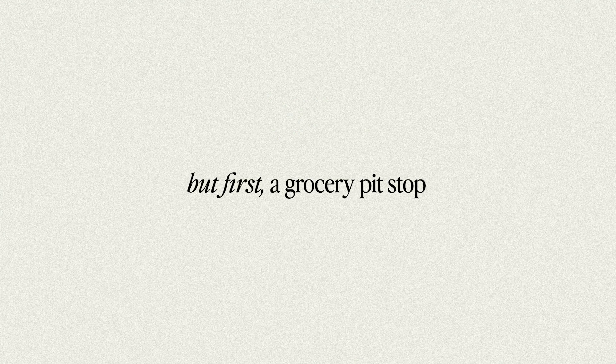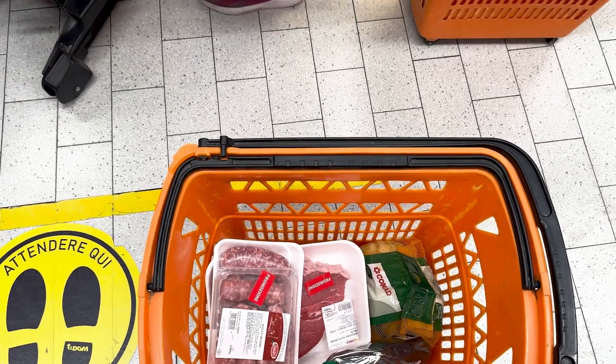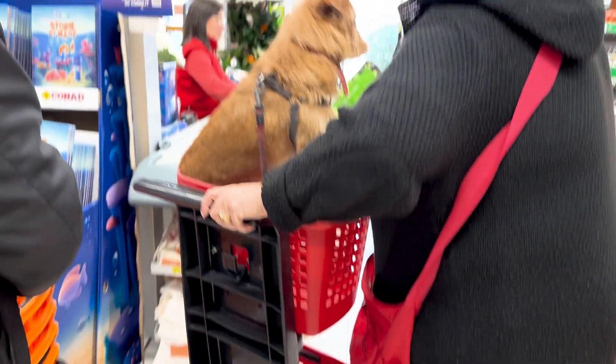Sunday mornings are notoriously busy at the local grocery store since everyone loves to get together for Sunday lunch. We picked up some meat for an easy barbecue with our friends.